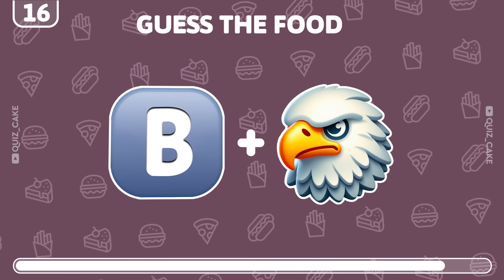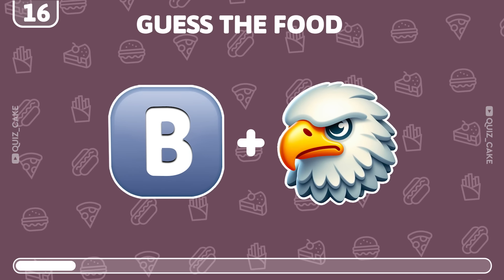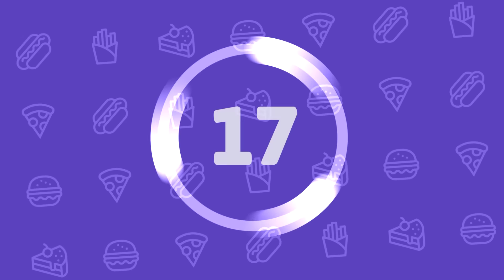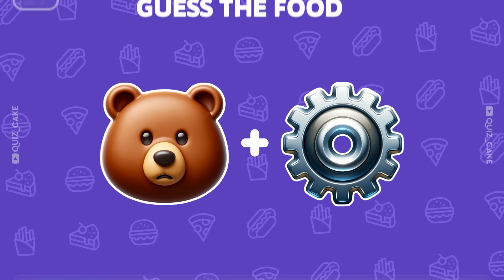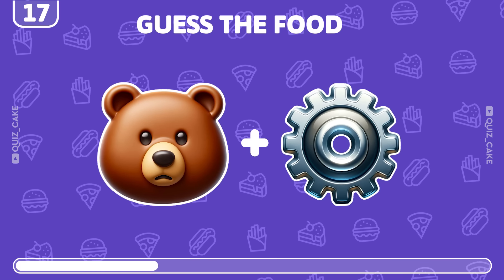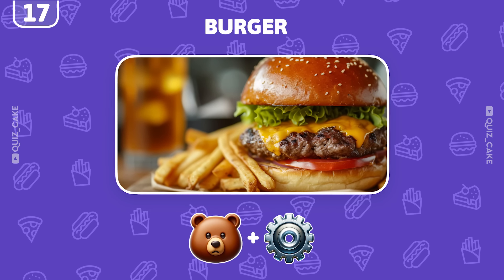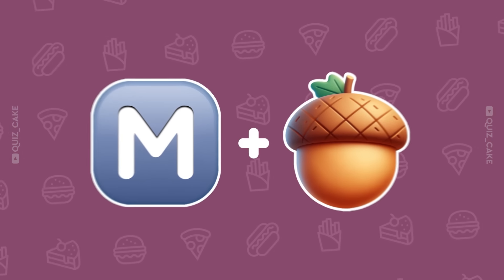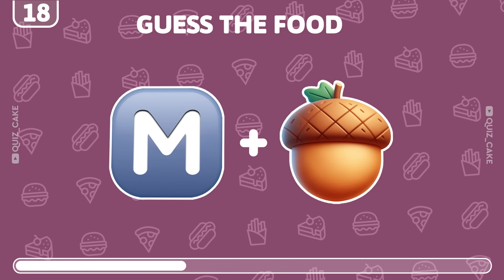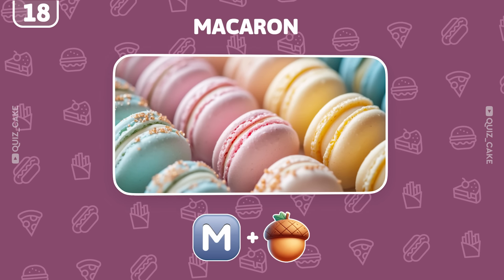Can you figure out what food it is? Correct, it's a bagel — perfect for breakfast. What do these emojis add up to? Yes, it's a burger — a fast food favorite. What might this be? Spot on, it's a macaron — a French delight.